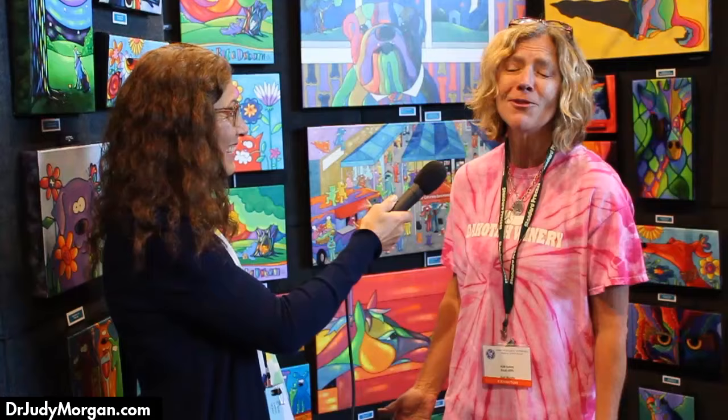This is my passion — it's what I should have been doing all along. Things happen for a reason, and I love, love color, as you can tell. And I love animals, so that's why I'm here.